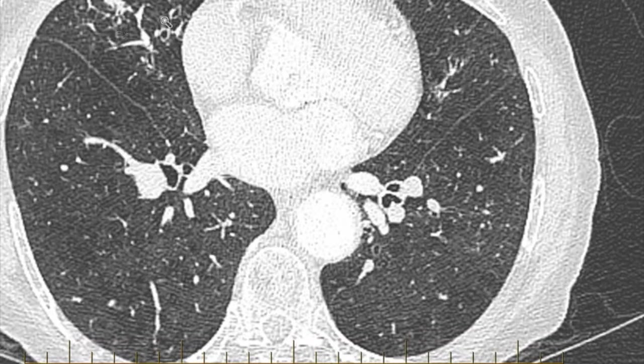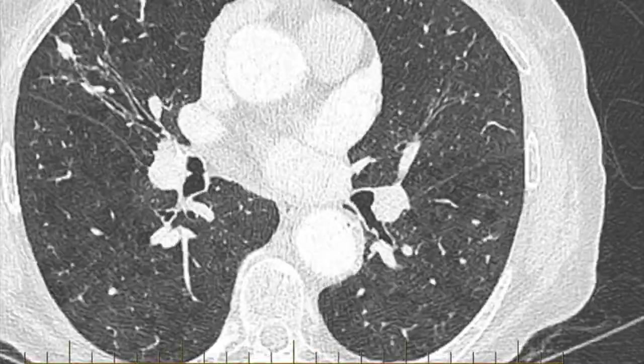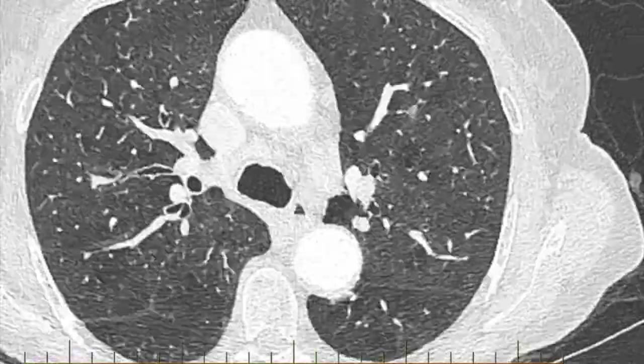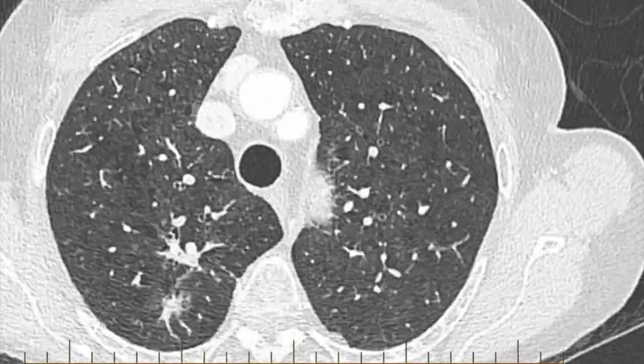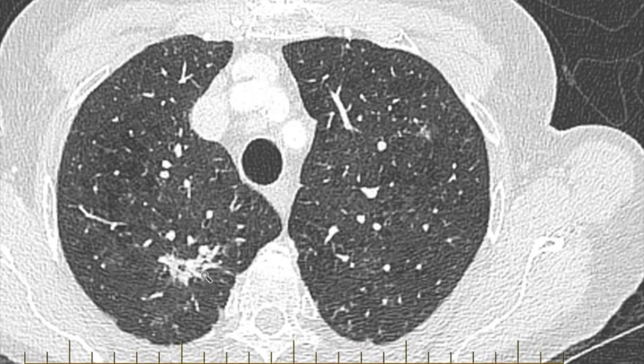In the right middle lobe there's a bit of bronchial wall thickening. There's an atelectasis which does not look sinister. But in the right upper lobe there's another pulmonary nodule which is smaller but does have some concerning features, just sitting here.